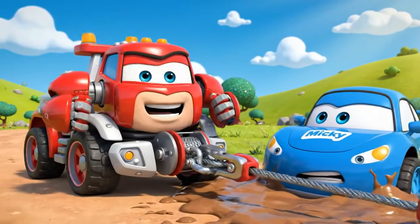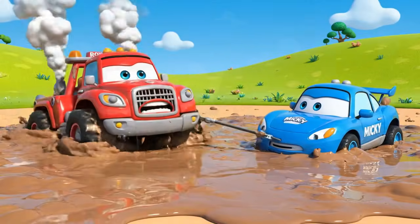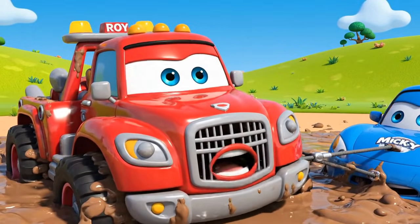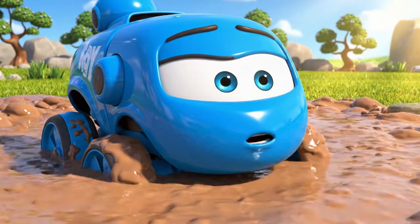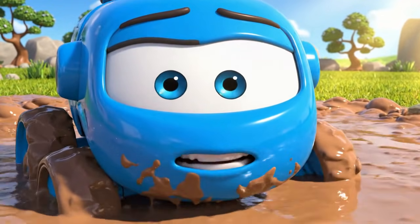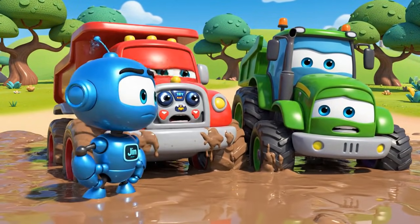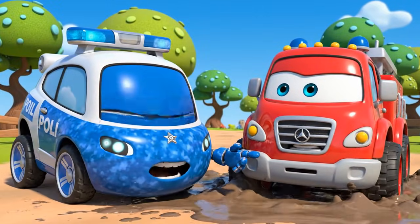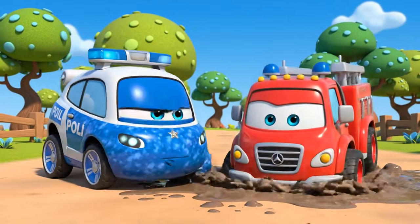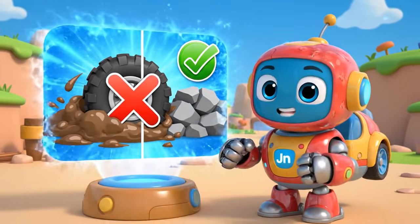I am the strongest — I will pull him out! He is not budging! Oh, no! My wheels! I am sinking too! Stop, Roy! You will only get stuck deeper! This is not just a pulling problem — Roy has no traction! Traction is the grip your tires need to push or pull!